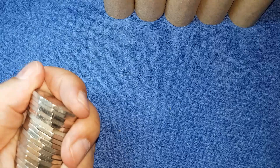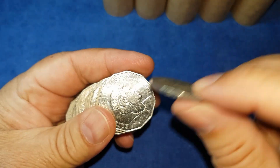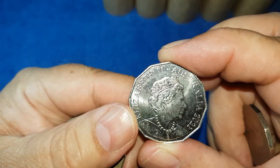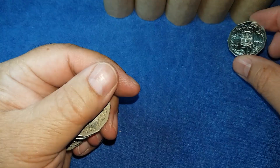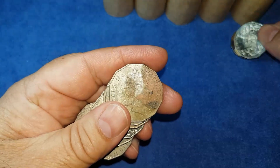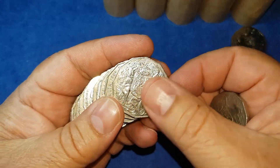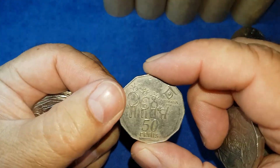We're going mainly through the reverses with the coat of arms trying to find the indigenous languages coin from 2019, which will complete the set. Here is the coat of arms — the standard 50 cent piece. This one is a 2021 copy, so we don't know the mintage yet — that'll be a keeper for now. We're probably going to find a fair amount of 2021 coins; we know some of the mintage but not all of it.